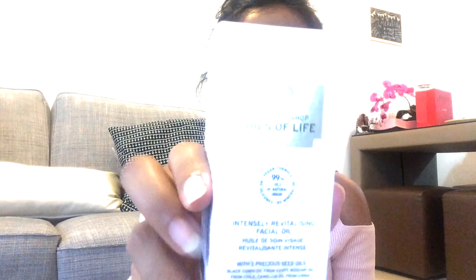Let me start with Body Shop. I bought a product called Oils of Life — it's an intensely revitalizing facial oil. What happened was I recently purchased the jade facial roller, and I'll link that video in the description. I really needed a facial oil, and even though I had rose oil, I had heard very good reviews about this Body Shop one.